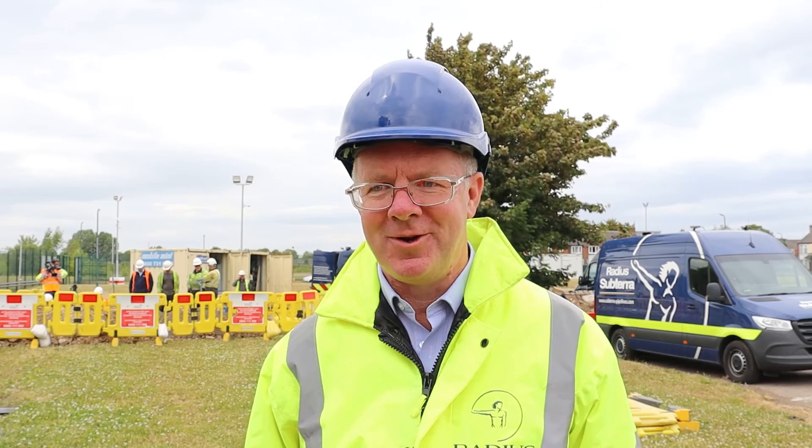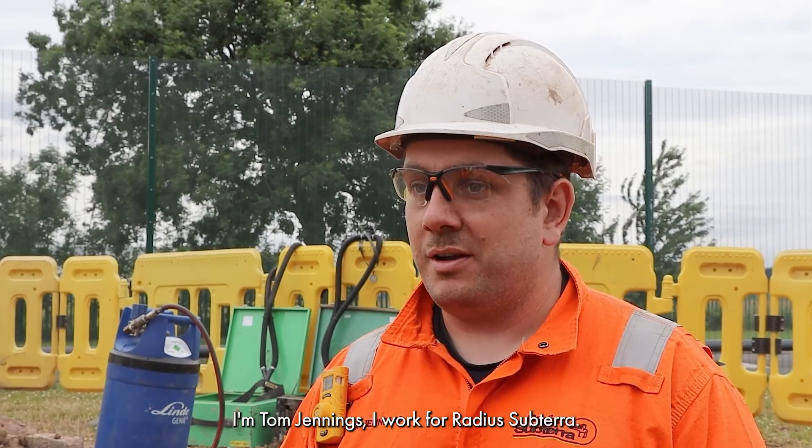We've been through that thinking process, that validation process, and reliably improved all of our technologies. I'm Tom Jennings, I work for Radius Subterra as a lead site technician. We do live gas connections, flow stopping, pressure testing — loads of different types of work on the gas network and water networks as well.